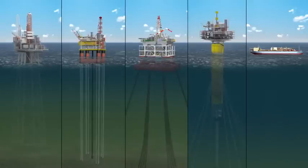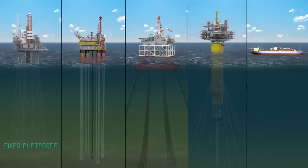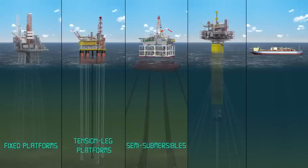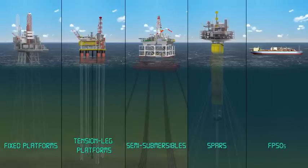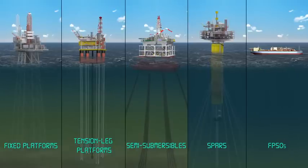If they find oil, the well is usually sealed with plugs until a more permanent structure can be moved to site for the production phase and for further drilling. These include fixed platforms, tension leg platforms, semi-submersible production units, spars, and floating production storage and offloading vessels, or FPSOs. Learn more about them in the next video.